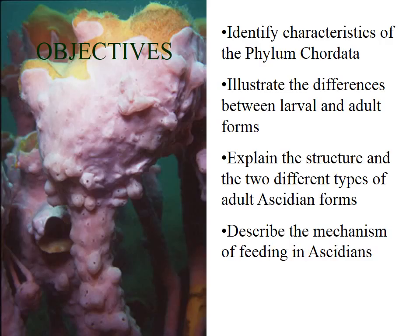Here are the objectives for the phylum Chordata. You can stop the video and have a look at these, and if you can do these at the end of the video then you're pretty well on your way to getting full marks on Chordates.